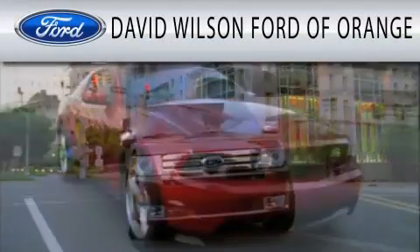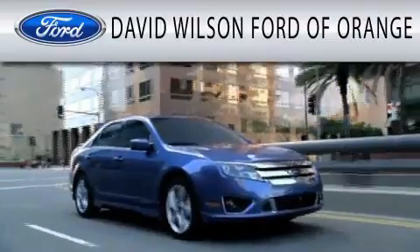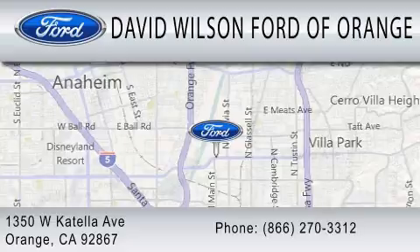David Wilson's Ford of Orange is dedicated to doing everything possible to ensure that the experience you have selecting your next vehicle is as pleasant as possible. We're located at 1350 West Catella Avenue in Orange.